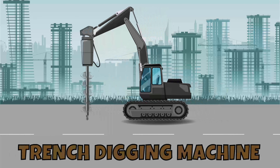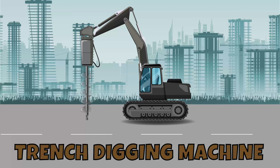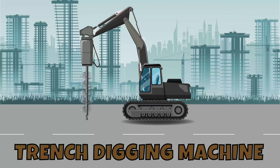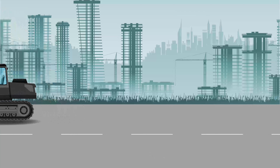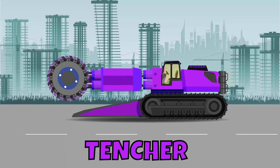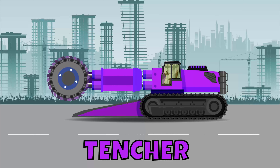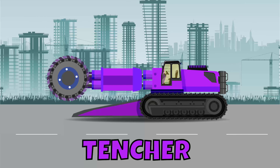Trench digging machine! A trench digging machine, also known as a trencher, is a specialized construction machine designed to excavate narrow and deep trenches. It is commonly used in construction, utility installation, and landscaping projects. A trencher can also be used for drainage systems or irrigation lines, and is equipped with a cutting chain or blade.